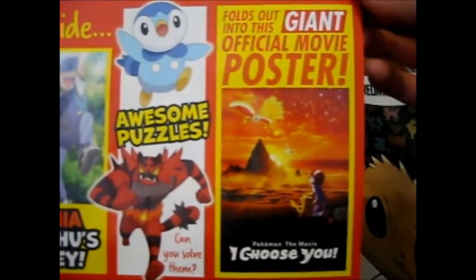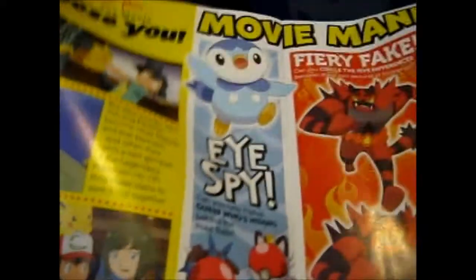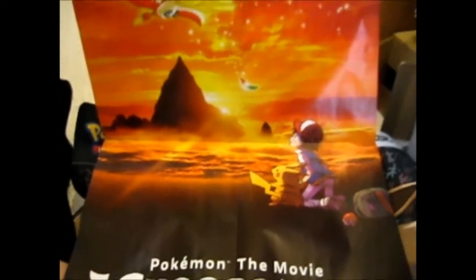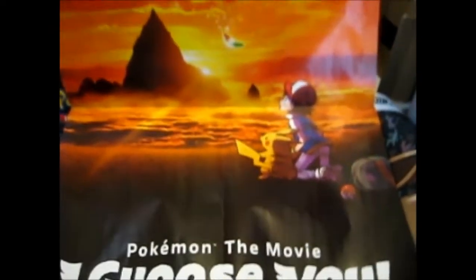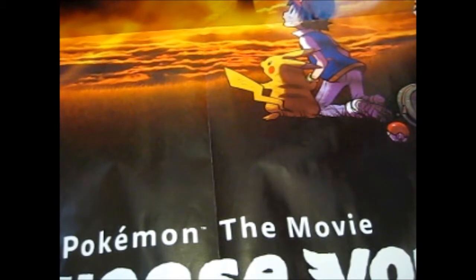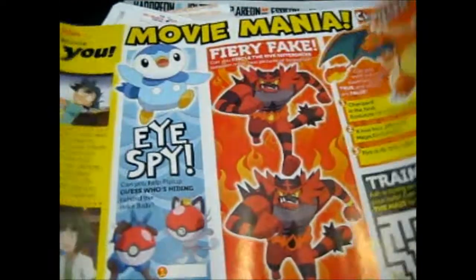It folds out into this - there are some puzzles and stuff on it, but it is awesome. I'll need to get this laminated to keep it pristine.